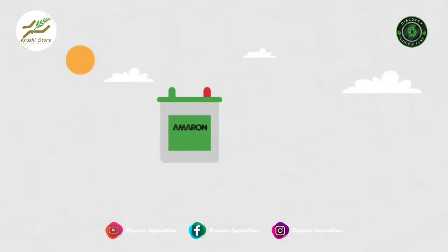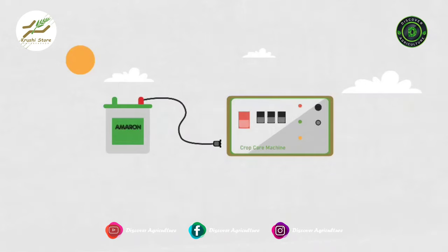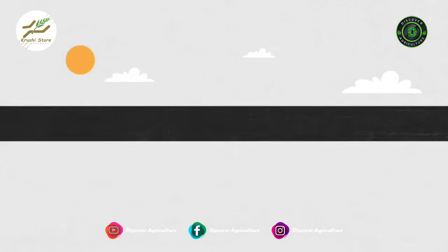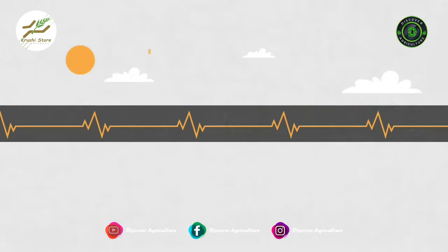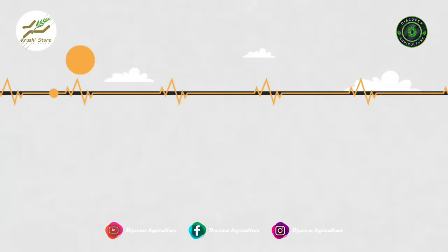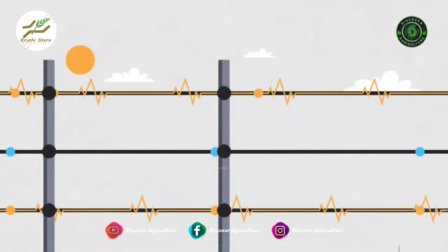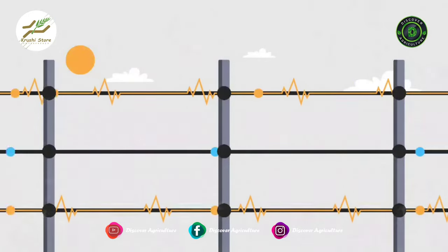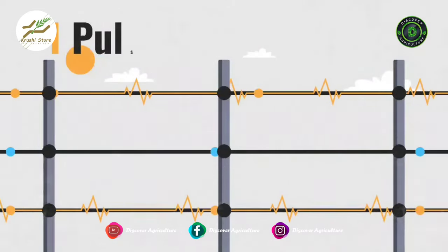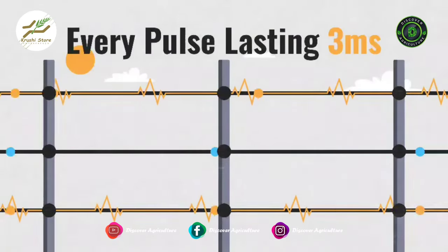The output of the charged battery reaches the energizer. When powered, the energizer produces a brief yet sharp voltage. The primary function of the energizer is to produce pulses of nearly 8000 volts that are sharp yet short-lived. These pulses are passed through the wires of the fencing system at the rate of around 1 pulse every 1 to 1.5 seconds, with every pulse lasting for nearly 3 milliseconds.